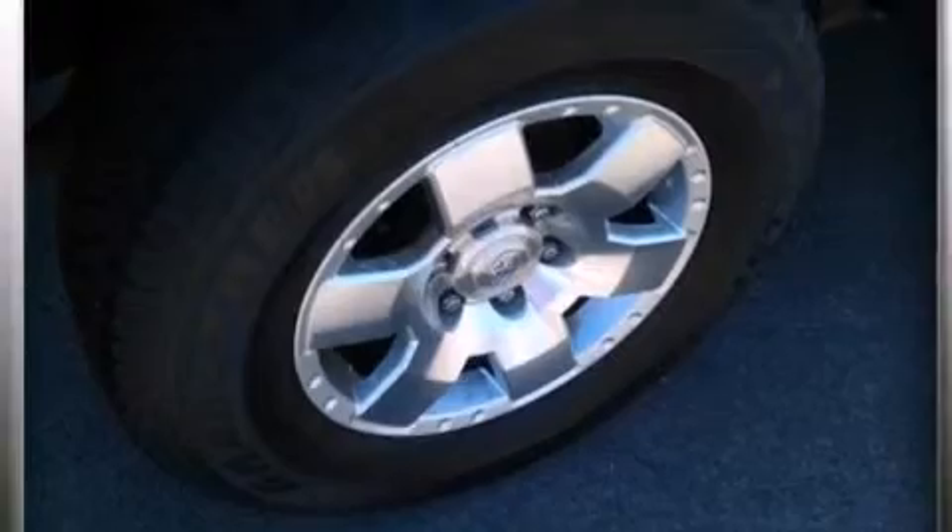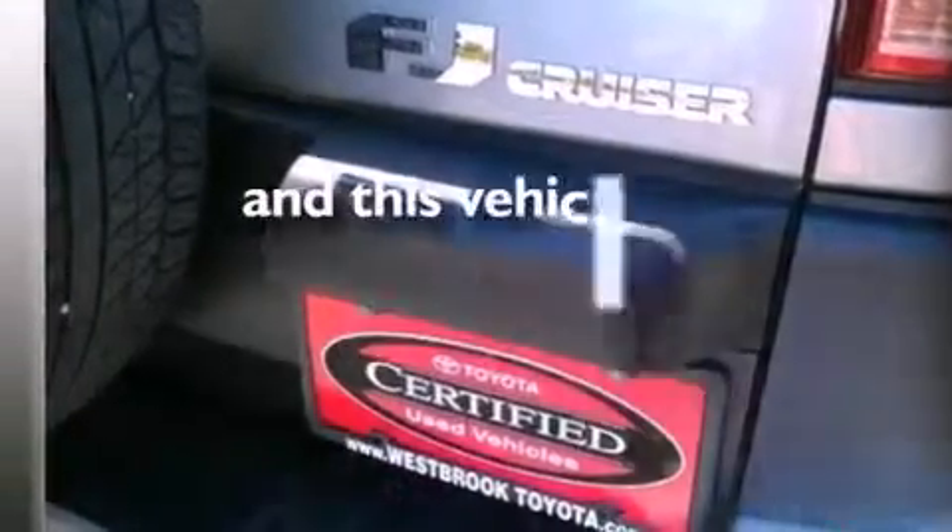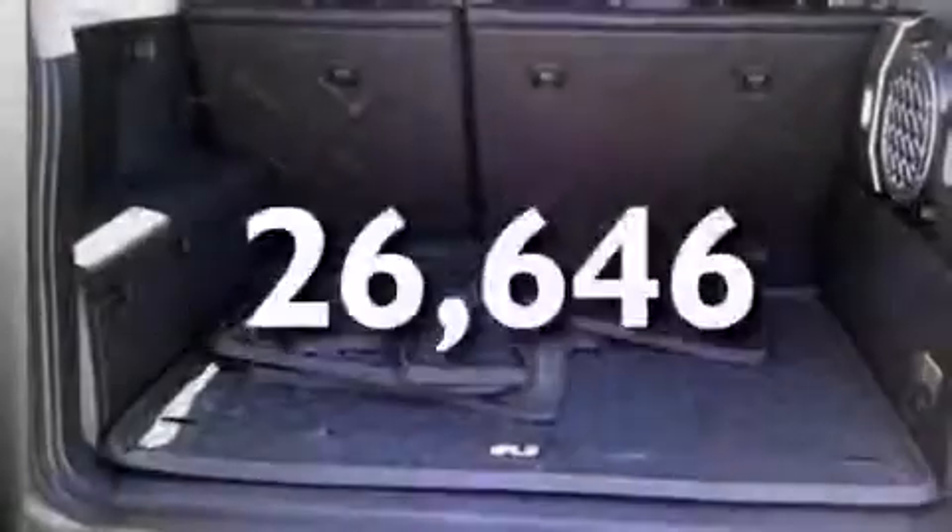Air conditioning, a pass-through rear seat, an auto-dimming rear-view mirror, and this vehicle has less than 27,000 miles.